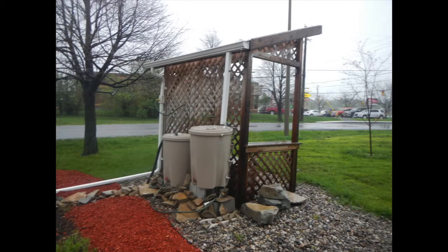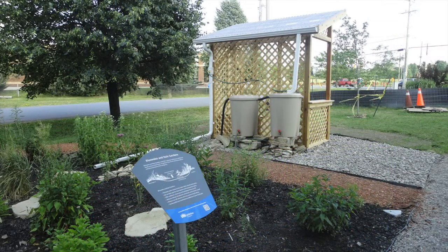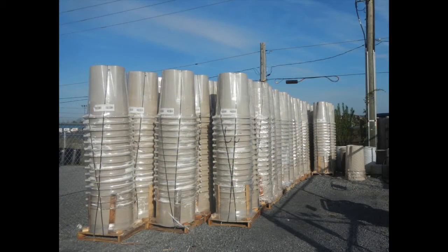Want an easy way to protect the environment and save money? Get a rain barrel. Catch the rain and use it to water your garden. We're offering 1,000 rain barrels for sale to our customers.